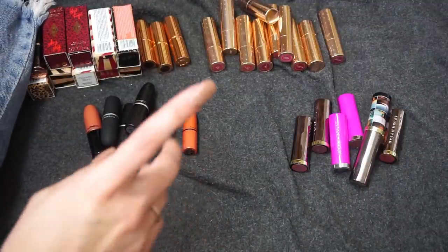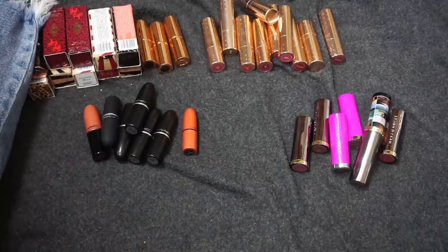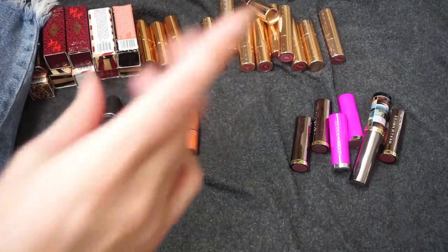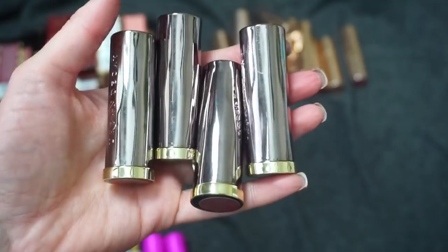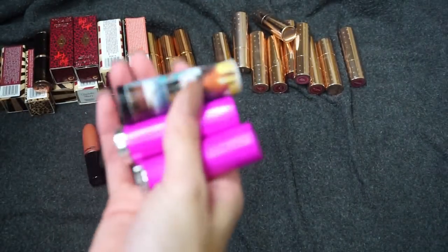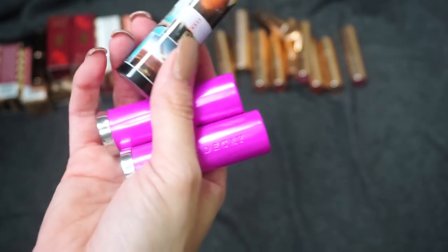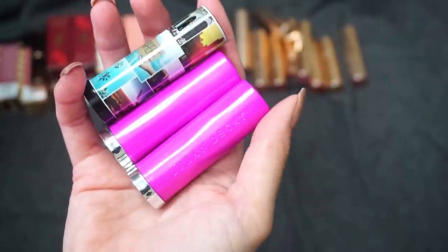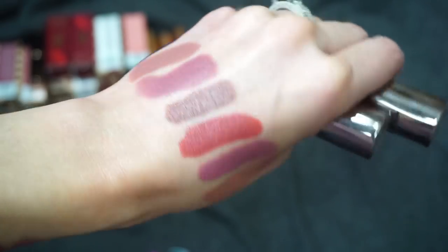We just have some of my larger collections left: MAC, Charlotte Tilbury, Color Pop, and Urban Decay. Next I'm going to work on my Urban Decay collection. A bunch of these are the Comfort Matte Lips, and I also have a few others — one from their Born to Run travel-themed collection, and two from the Kristen Leanne collaboration.